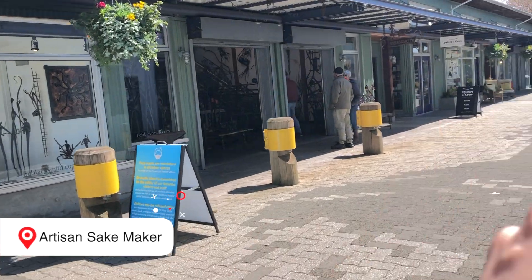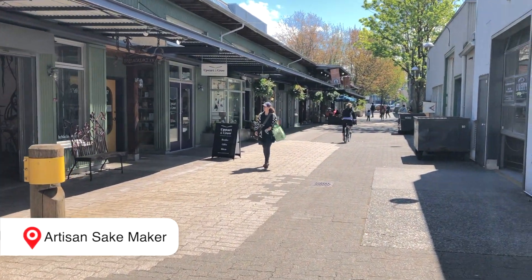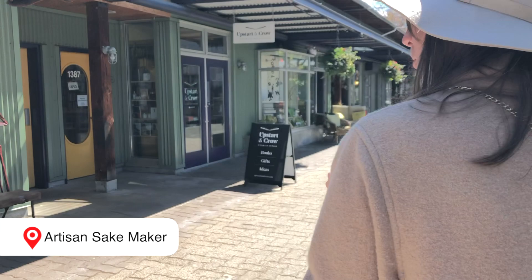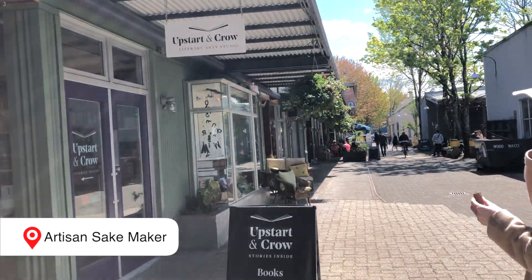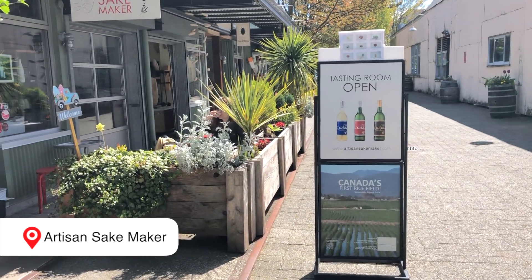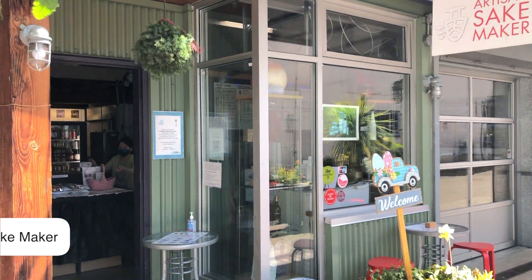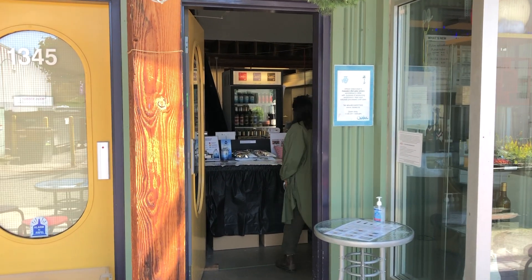Lastly, let's head over to the Artisan Sake Maker for some locally made sake. I'll be honest — sometimes I come to Granville Island just for the sake. This is a hidden gem, because who would think that you would get good sake on Granville Island of all places? It is located towards the end of the Railspur district, and honestly, you really have to be looking for the spot to spot it.